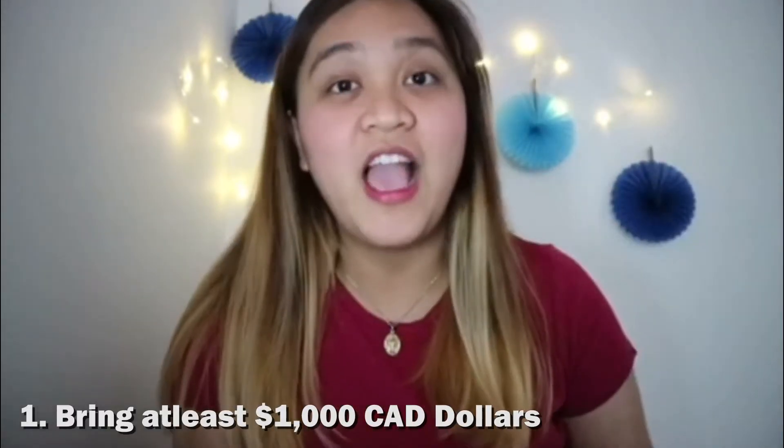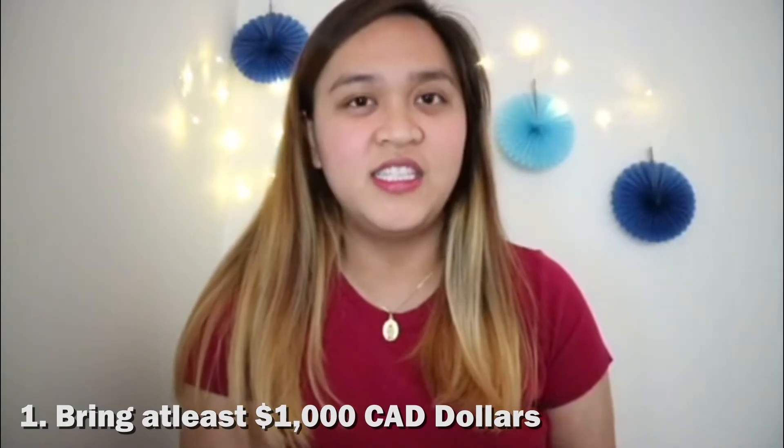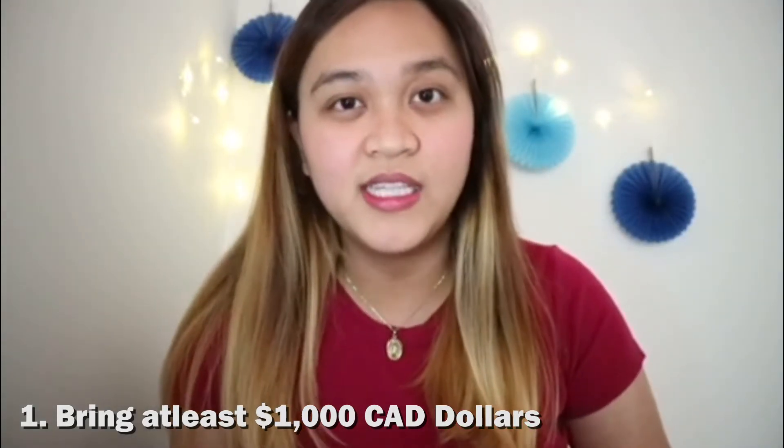Number one, kailangan mo ng pocket money. At least, safe to say, at least one thousand Canadian dollars. Ako, dahil mahal bumili ng Canadian dollars in the Philippines, meron akong US dollars na pumunta dito sa Canada at nagpapalit na lang ako sa airport dito sa Canada.